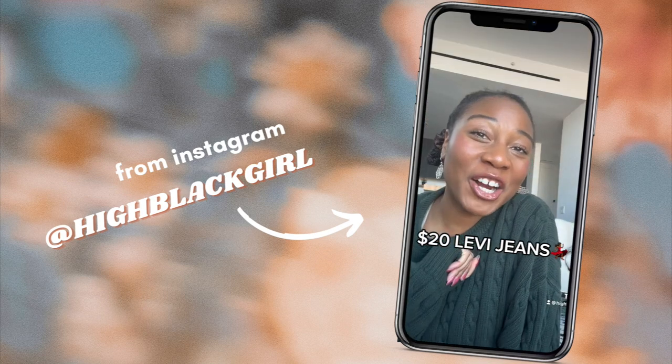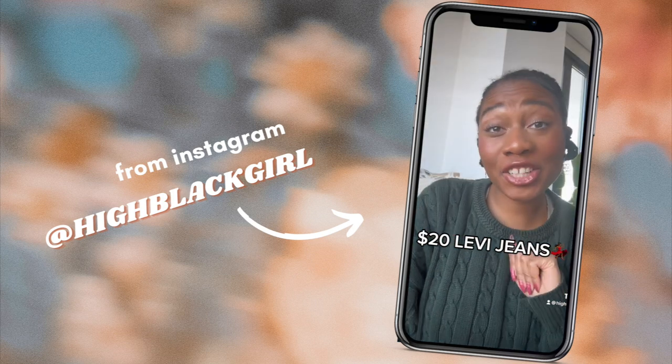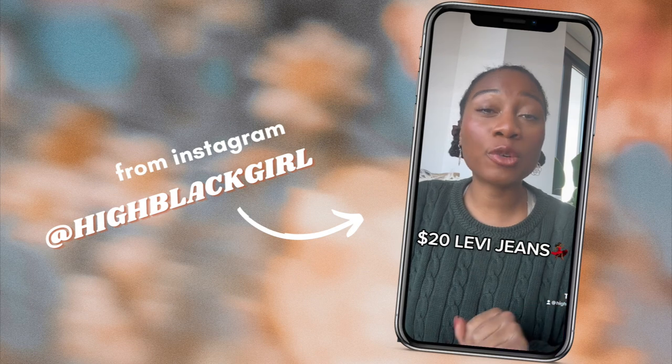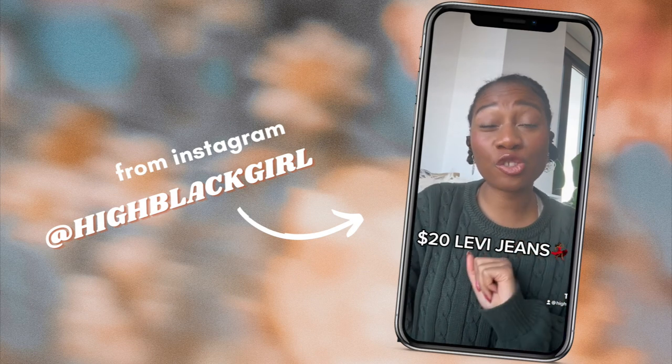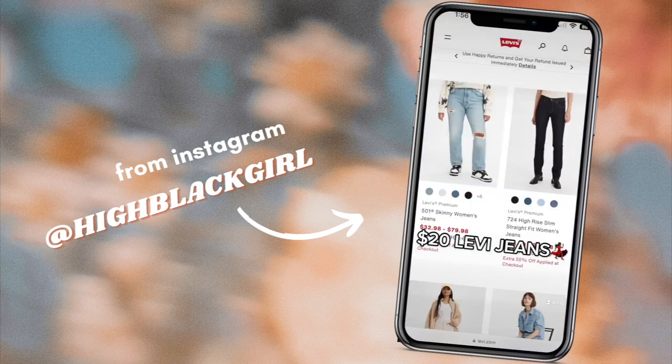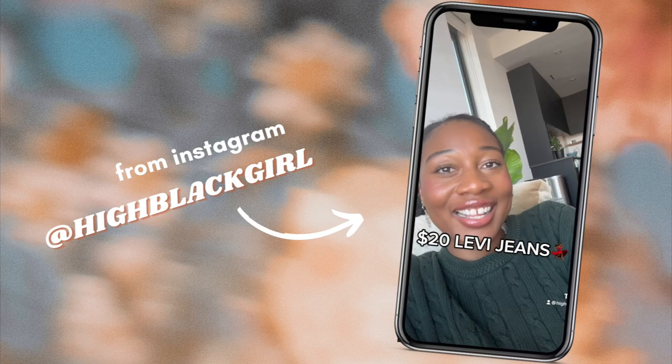If you're new here, my name is Nika. Make sure you follow for more content. Levi is currently having their end of season sale, which means 50% off sale jeans, which means you can get jeans for as low as $15. Happy shopping!